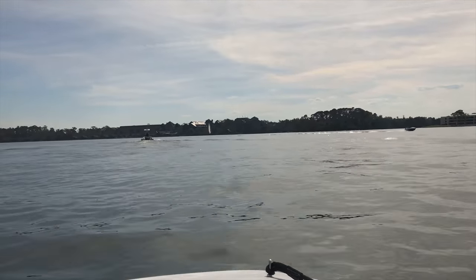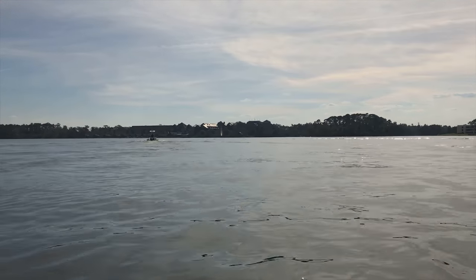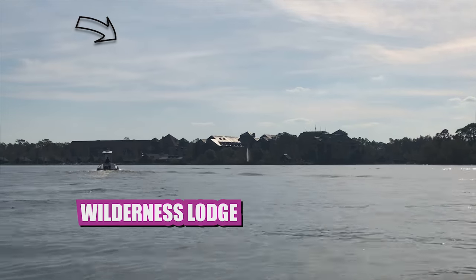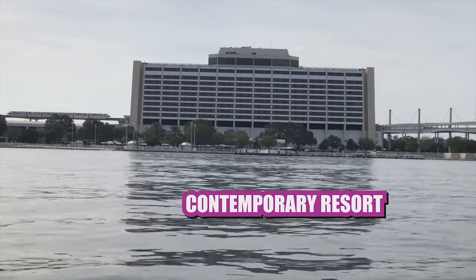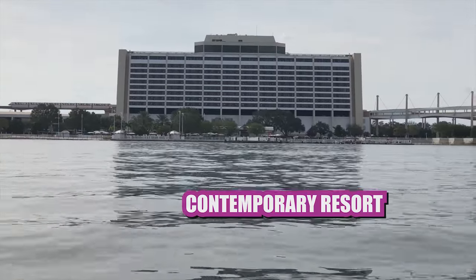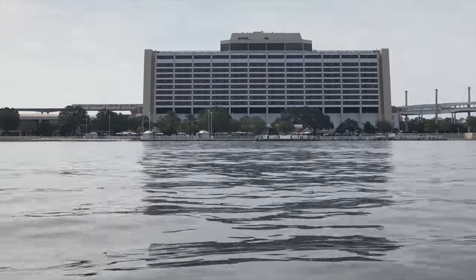One of the funnest things about these little boats is getting caught in the wake of one of the big boats — you can really get some air. And also in the distance, there's the Wilderness Lodge geyser kicking off. Look at that. So there is the wonderful, wonderful Contemporary Resort. What a majestic view that is.